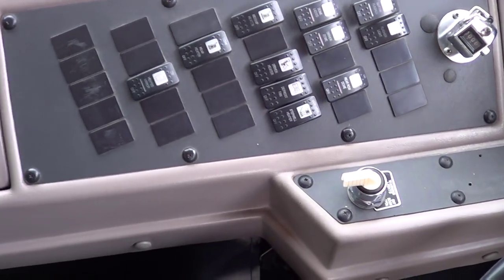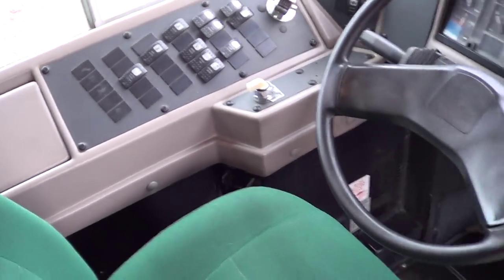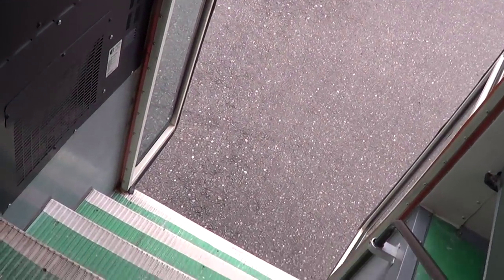Courtesy light switches over there for the passengers, passenger heat switches as well — there are two passenger heaters. Air-operated door — look at that, let's hit this switch right here. There it goes, functioning properly. Okay, let's cruise around the outside.